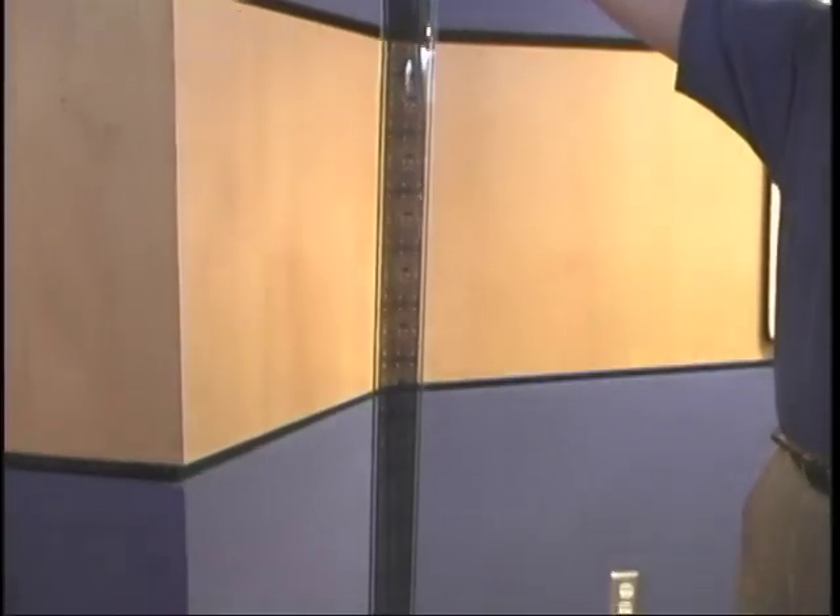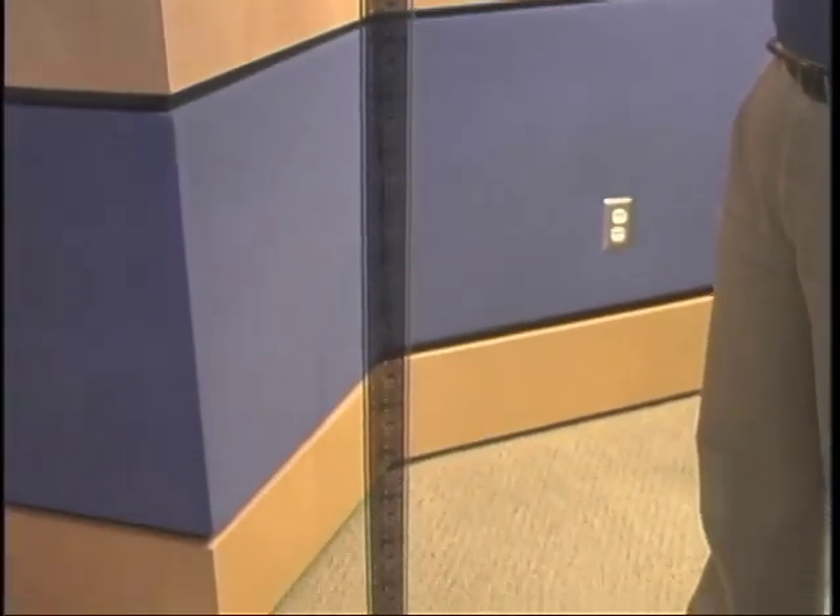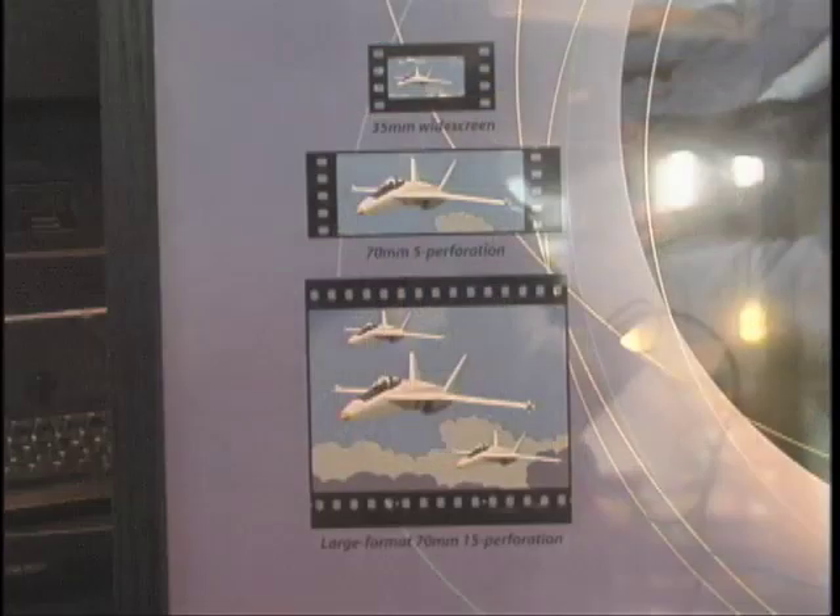The IMAX film is a little different from normal film. It is currently the world's largest film format — basically ten times bigger than regular 35mm film that you see in regular movie theaters, and three times bigger than your 70mm roadshow.